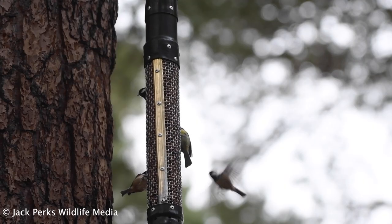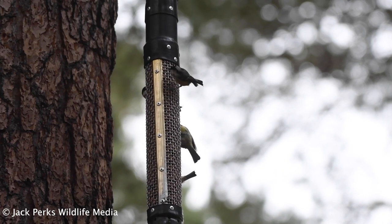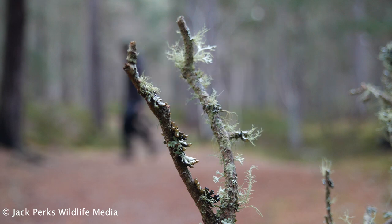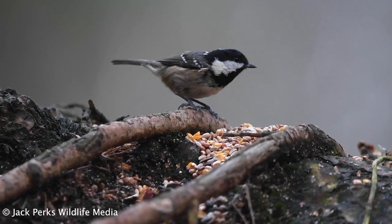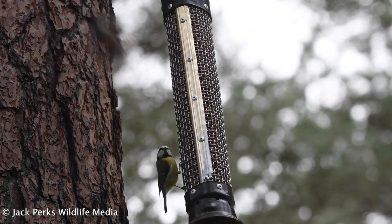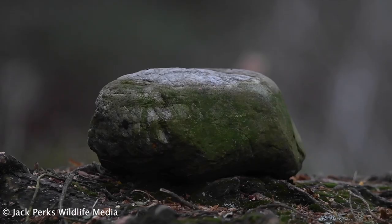I set up near some established bird feeders and without a doubt this makes it easier to see and photograph them, especially in the winter. I have no issue with baiting, but you don't want a feeder or piles of seed in shot, so I put a stick out in the hope that they'll land on it before the feeder, and also a rock below to try and get a more natural shot.